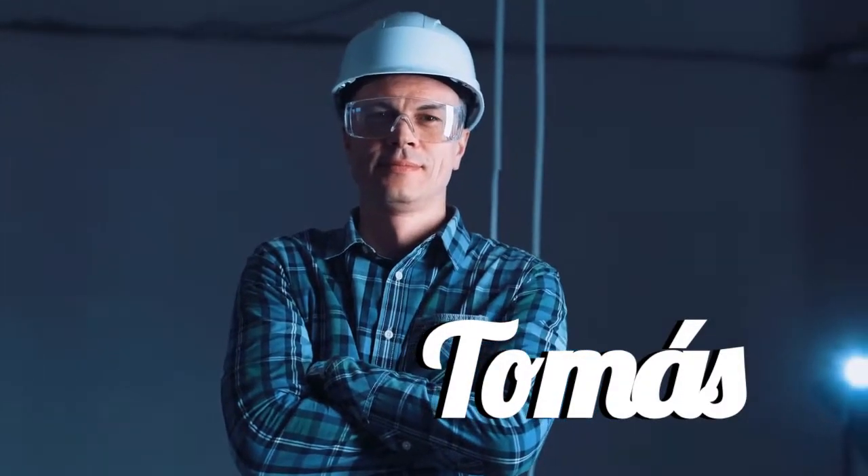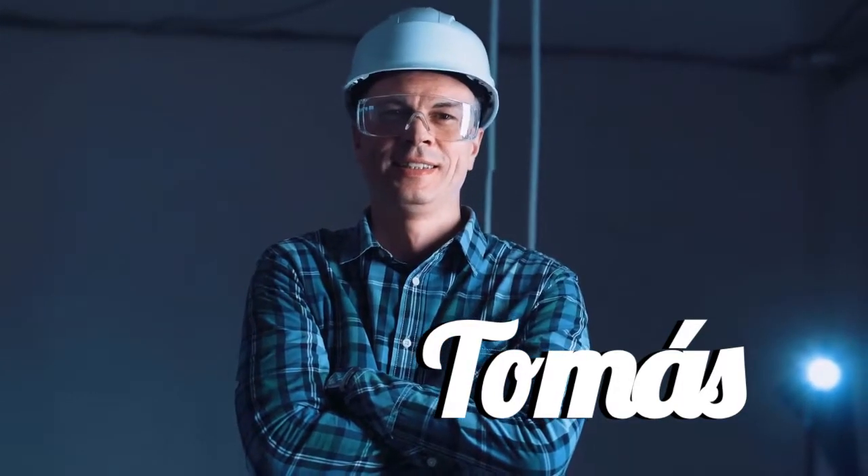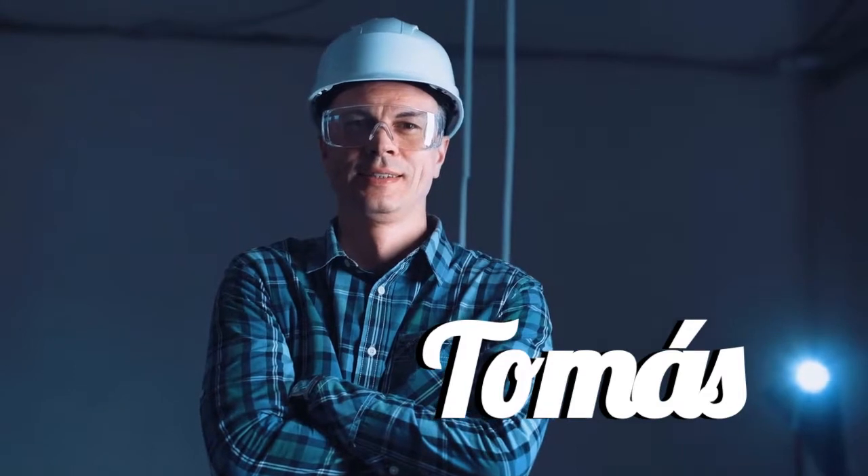Let's move on to the letter T. Our name is Tomás. One more time — Tomás. And this is the Irish version of Thomas.